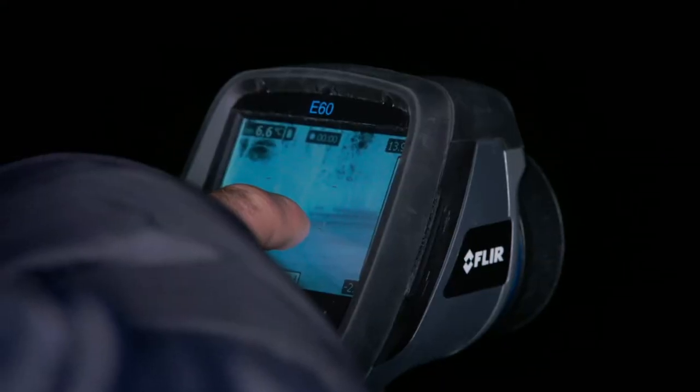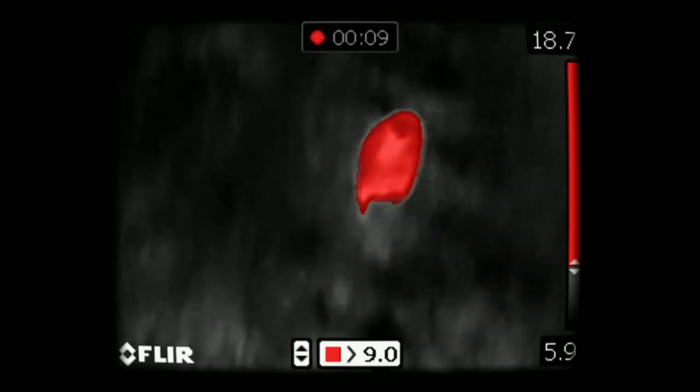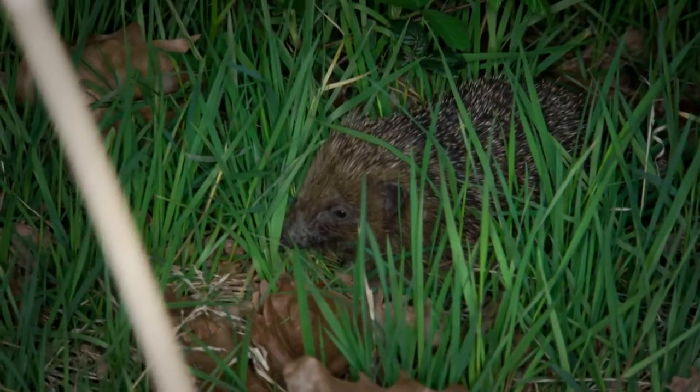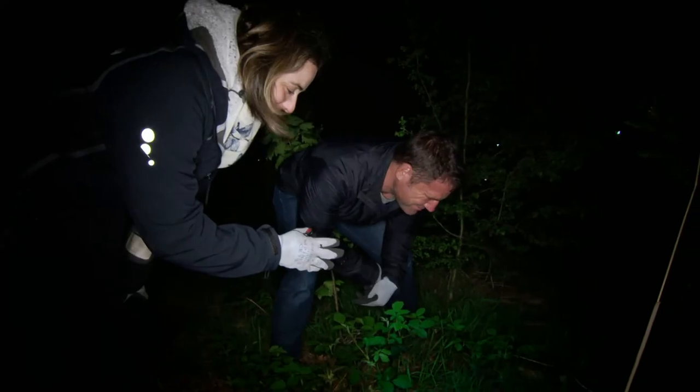Oh, nothing yet. Oh wait, Steve thinks he's seen one. Oh hang on, what's that? Moving towards the bottom of that tree? But it's just a fox. Keep looking Steve. It's nice to know there is wildlife in London's parks though. Can you see the red shape on the screen? Yes, it's definitely a spiky hedgehog. It's such a magical moment. There you go.